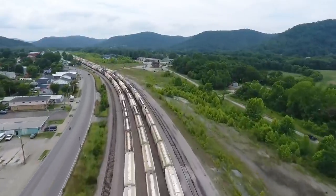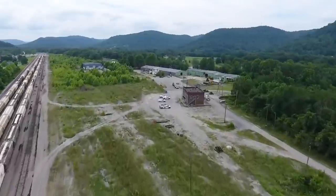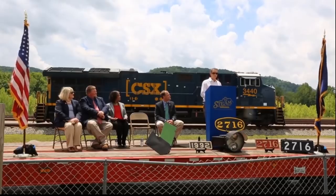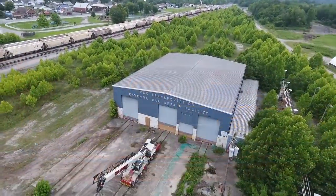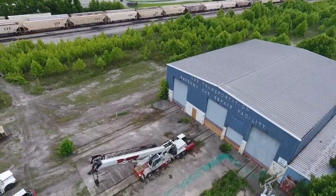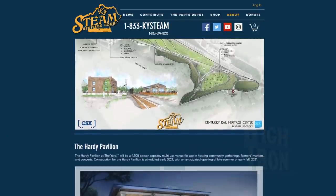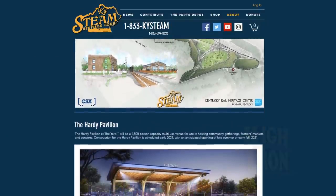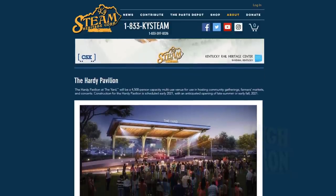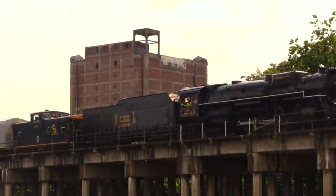In May 2018, CSX lent its biggest helping hand yet to preservation. With a ceremony staged in the old East Kentucky mining town of Ravenna, the Class 1 donated to Kentucky Steam its sprawling abandoned yard complex, complete with modern shop buildings, offices, and lots of space for redevelopment into the 2716's new home, and then some. The property will become known as the Kentucky Rail Heritage Center, where the C&O 2716 will be based among Kishko's growing fleet of locomotives and rolling stock.